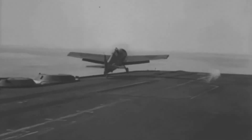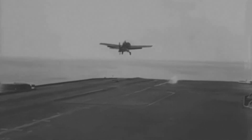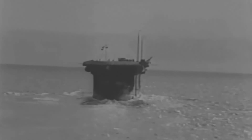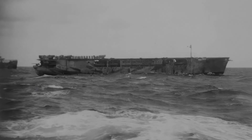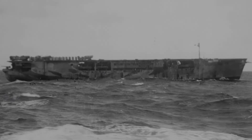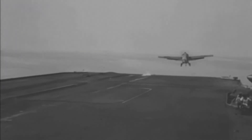The arrival of the Grumman F4F Wildcat — known in British service as the Martlet — operating from the Royal Navy's new escort carriers, posed a serious threat to the Condor. Six Martlets operated by the Royal Navy from the escort carrier HMS Audacity shot down a total of seven Condors whilst escorting three convoys during her short career during the final months of 1941.